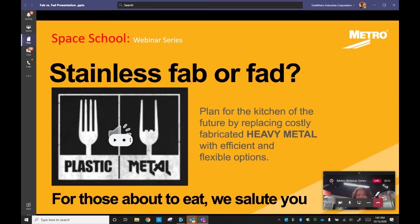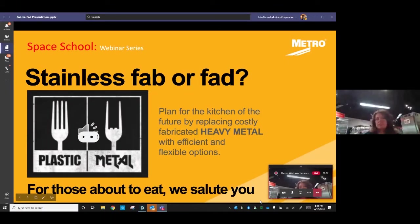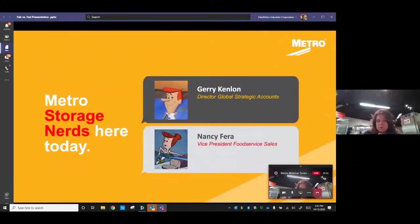Happy Thursday and welcome to the Space School webinar series. This week we're featuring stainless fab or fad, taking a look at how to plan your kitchen for the future by replacing heavy metal fabricated stainless with Metro's efficient and flexible options. Today's presenters are Jerry Kenlon, Director of Global Strategic Accounts, and Nancy Farah, Vice President of Food Service Sales. Jerry is going to take you through the future of fabricated stainless.